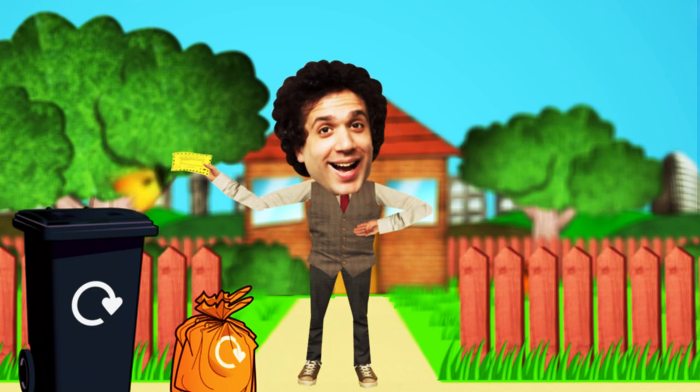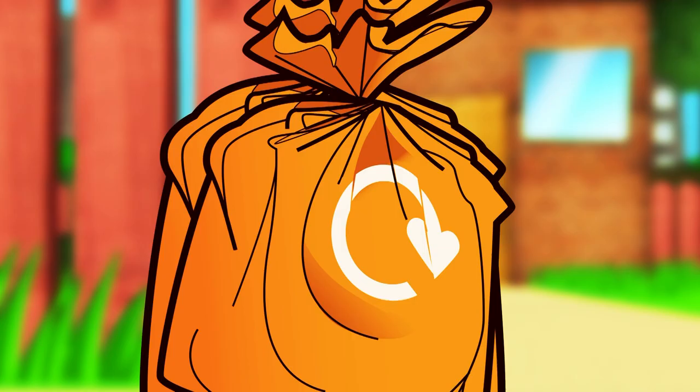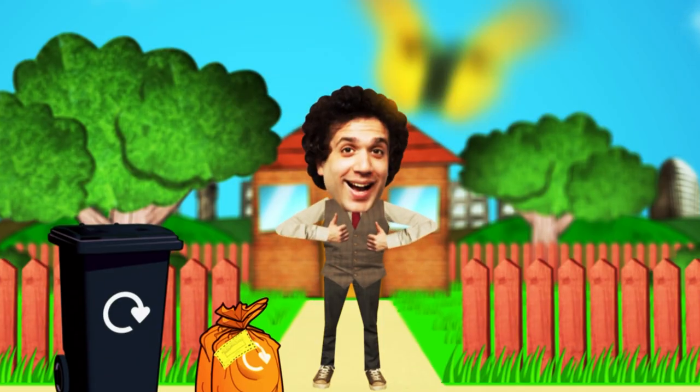When you start to run out of bags, you will find a yellow sticker in the roll. Write your house number on the sticker, place it on a full bag of recycling and put it out for collection as normal. The recycling crew will leave you a new roll of orange bags.